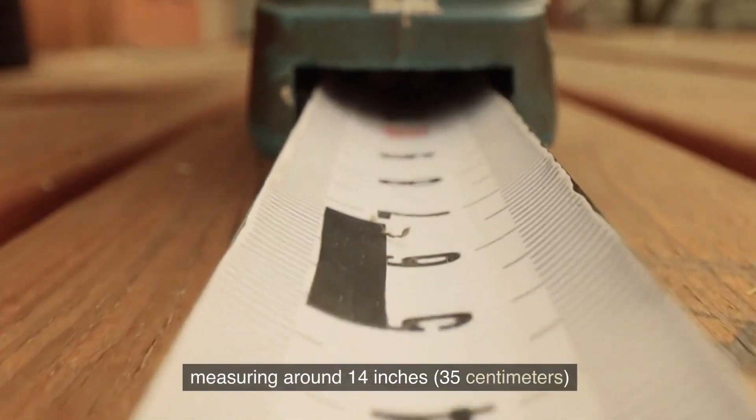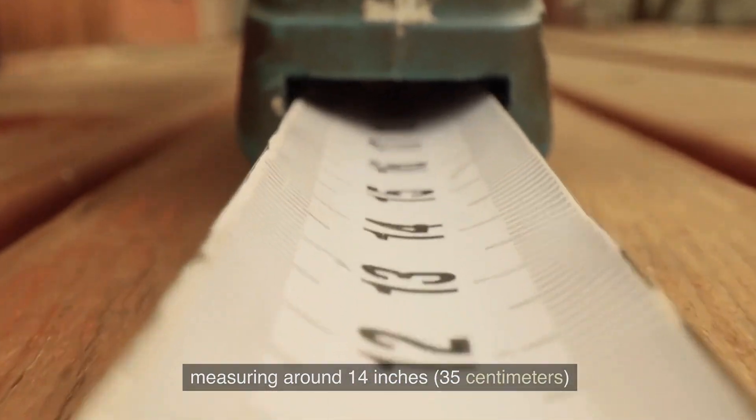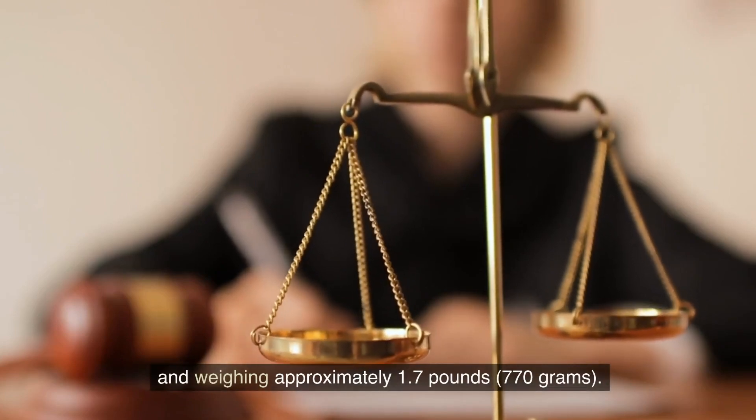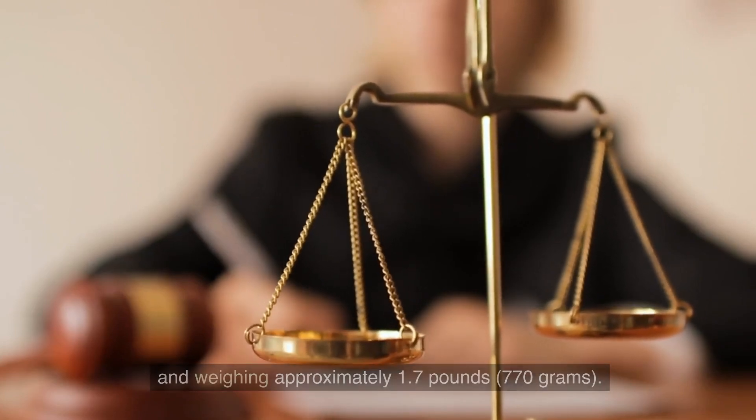Measuring around 14 inches — that's 35 cm from head to toe — and weighing approximately 1.7 pounds, that's 770 grams.